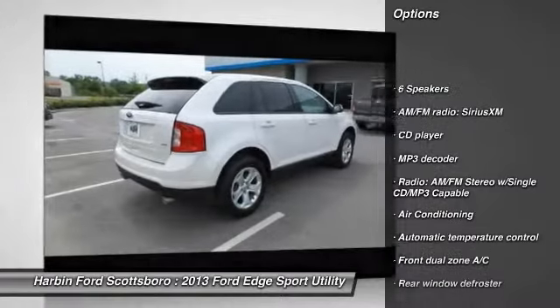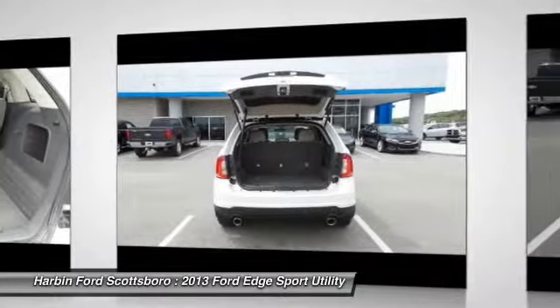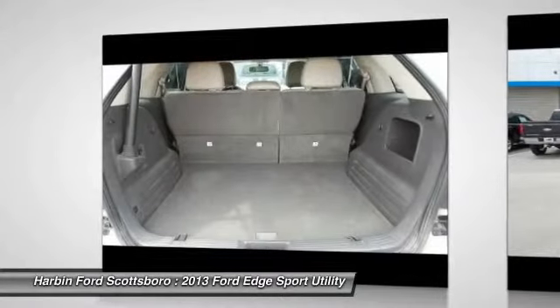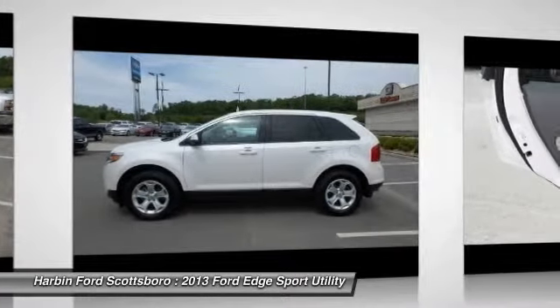Traction control, dual airbags, front air conditioning, power steering, four-wheel disc brakes, AM/FM/CD/MP3 radio, center armrest, power windows, CD player, rear window defroster.